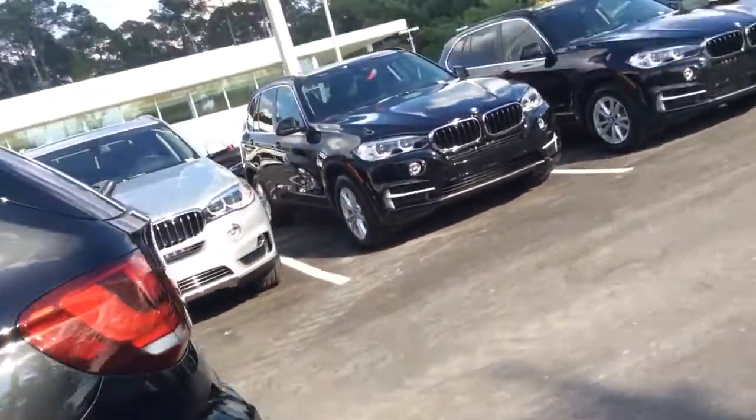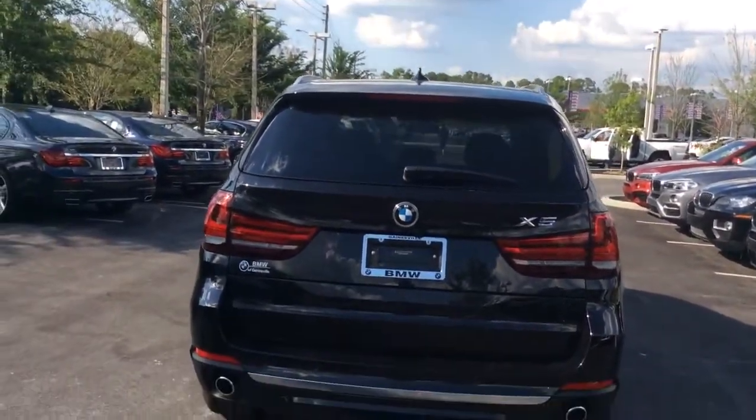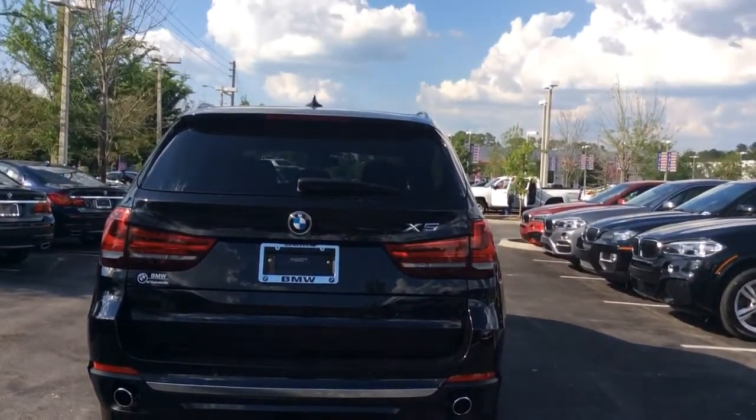Let's take a look at the back — sporty look. Well, I hope you enjoy your vehicle.